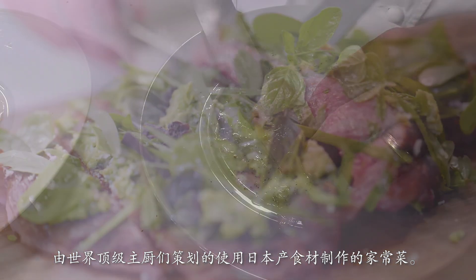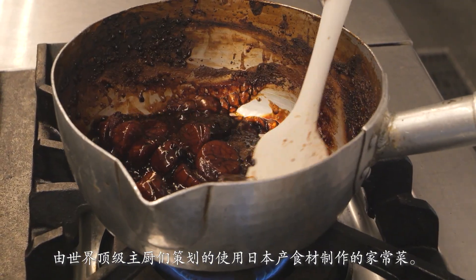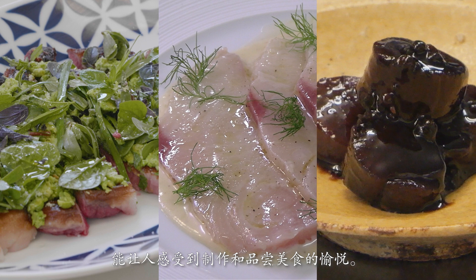Top-class chefs from around the world came up with ideas for home cooking using Japanese ingredients. They testified to the joy of cooking and the joy of eating.